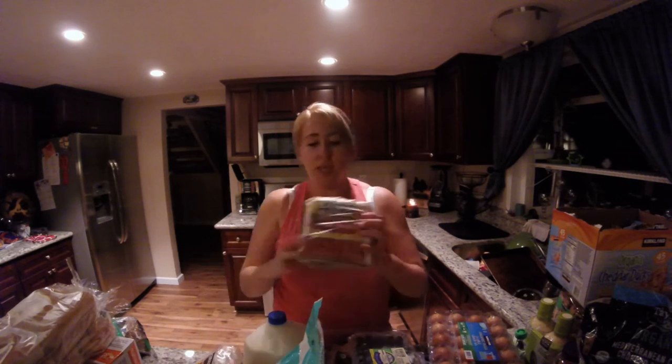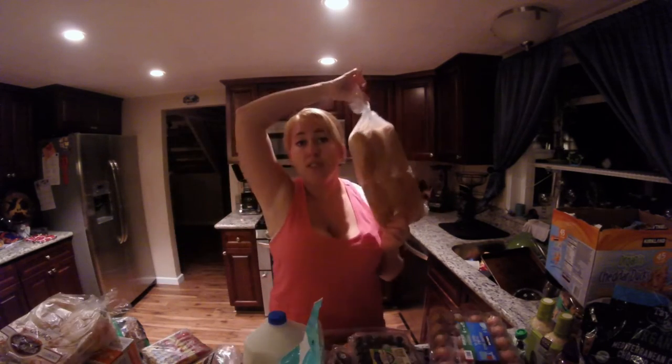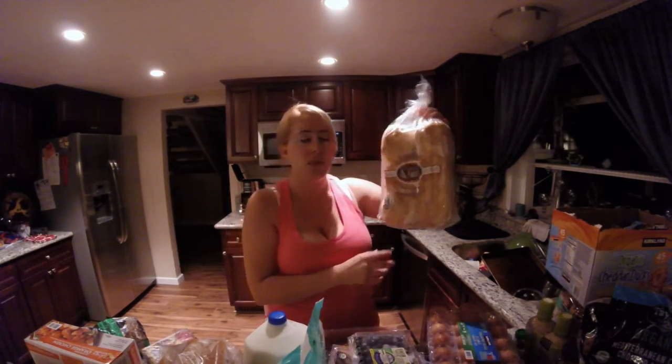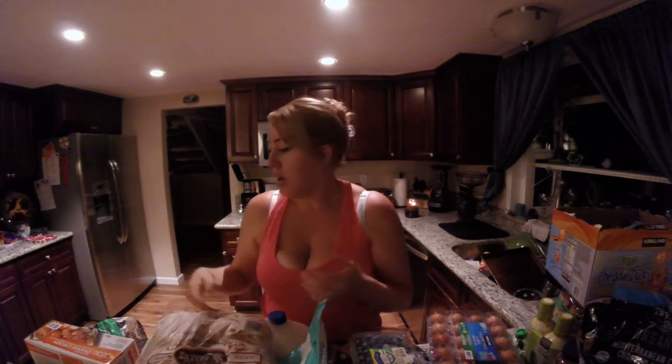We also got the Hebrew National Hot Dogs and we got the buns for the hot dogs. At Costco you get two small bags and one big bag, but I just brought out one to show you. We also got hamburger buns — we use these for hamburgers, pulled pork sandwiches, all that kind of stuff.